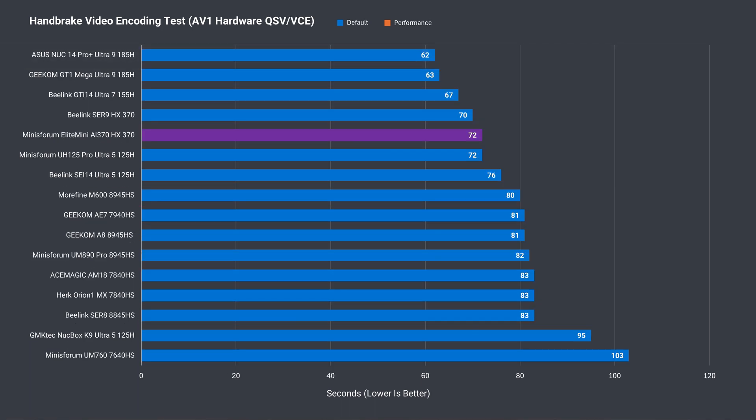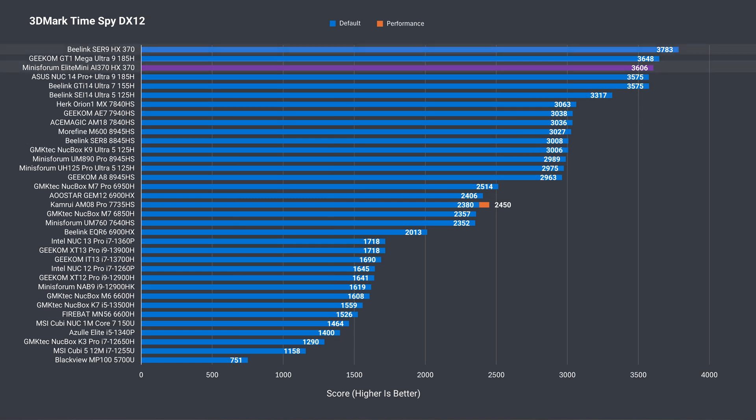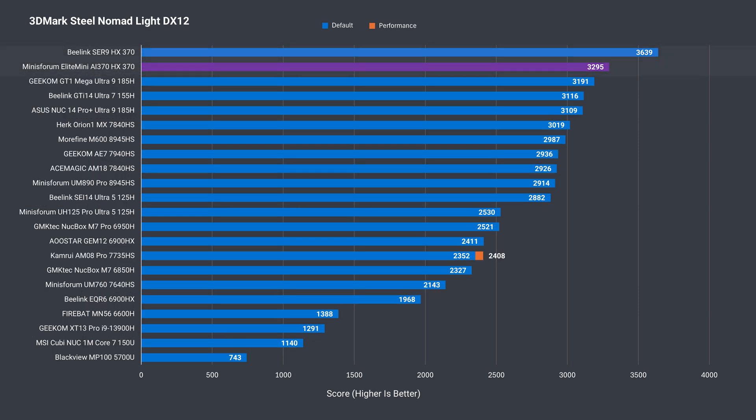When we offload the AV1 video encoding work to the integrated graphics, the AI370 is again slightly behind the CER9. Surprisingly, 3DMark also shows lower GPU performance even with the same DDR5 megatransfer speeds between the two minis. The CER9 is faster by 4% in DX11 and 5% in DX12 TimeSpy. The biggest surprise came with Steel Nomad, where the CER9 is 10% ahead of the Mini's Forum AI370.